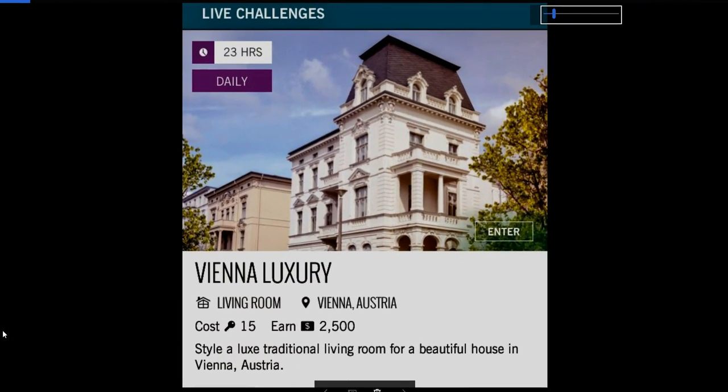Vienna Luxury — yet another living room, you guys. Style a luxe traditional living room for a beautiful house in Vienna, Austria. Let's take a look at it.